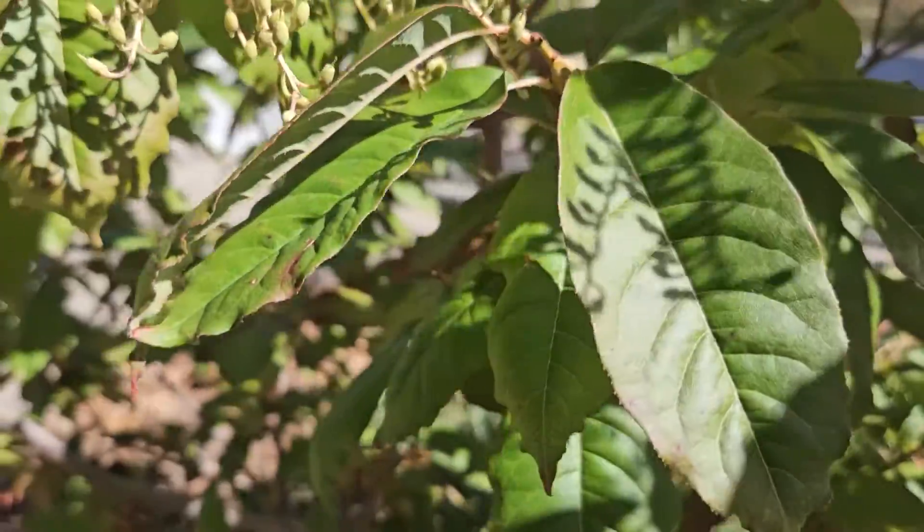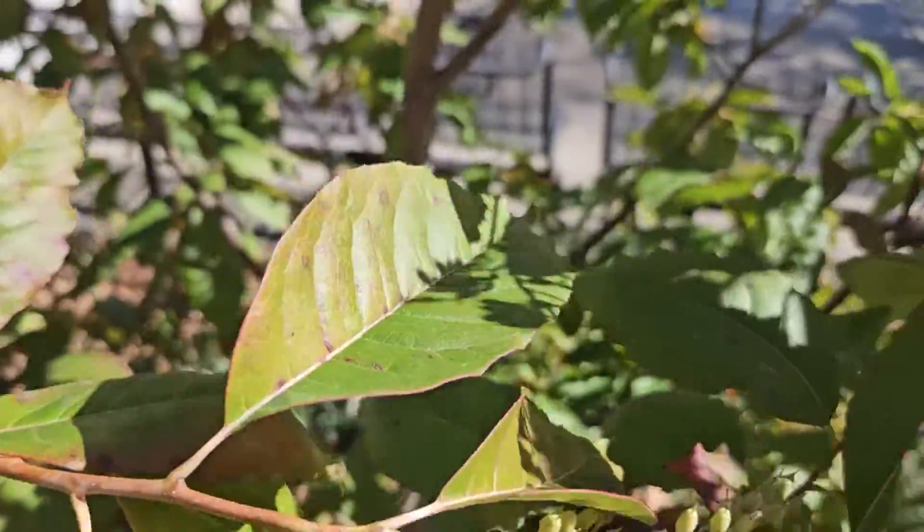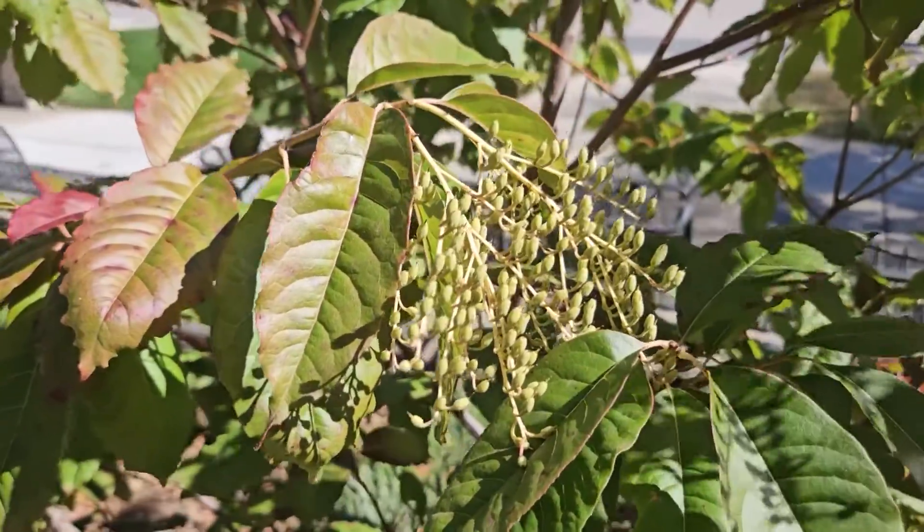Smoother bark on young stems and smooth stems as well. As the tree ages it gets much more of a heavy alligator hide bark that reminds me an awful lot of persimmon.